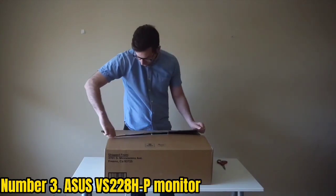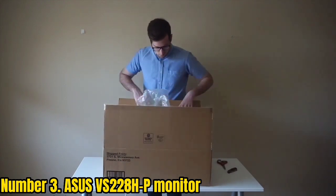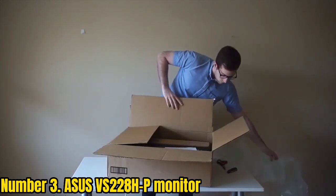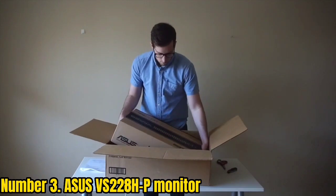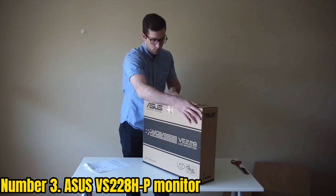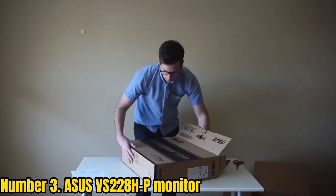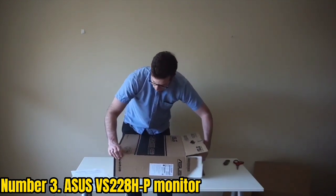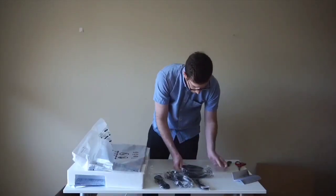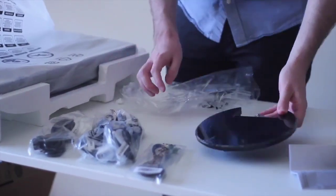Number 3: ASUS VS228HP Monitor. The ASUS VS228HP Monitor is one of the best budget monitors due to its bargain price, though it comes at the expense of screen size, offering a 22-inch screen with a basic TN panel. The display itself is capable, if not impressive — it boasts an average brightness of 184 nits and accurate color (Delta E 0.10), while covering a fair amount of the sRGB gamut at 110%. The monitor also offers versatility thanks to VESA mount compatibility and an audio jack for connecting speakers or headphones when connected over HDMI. It comes with a generous 3-year warranty.